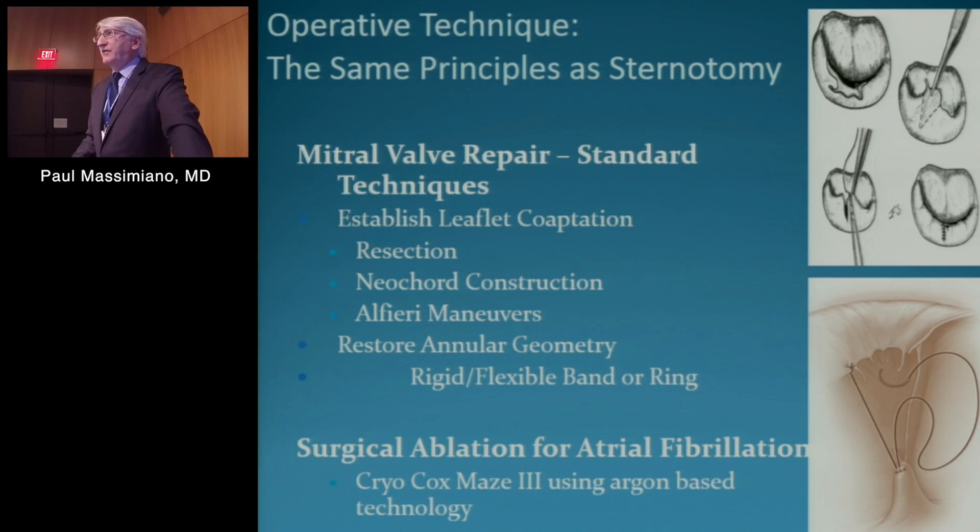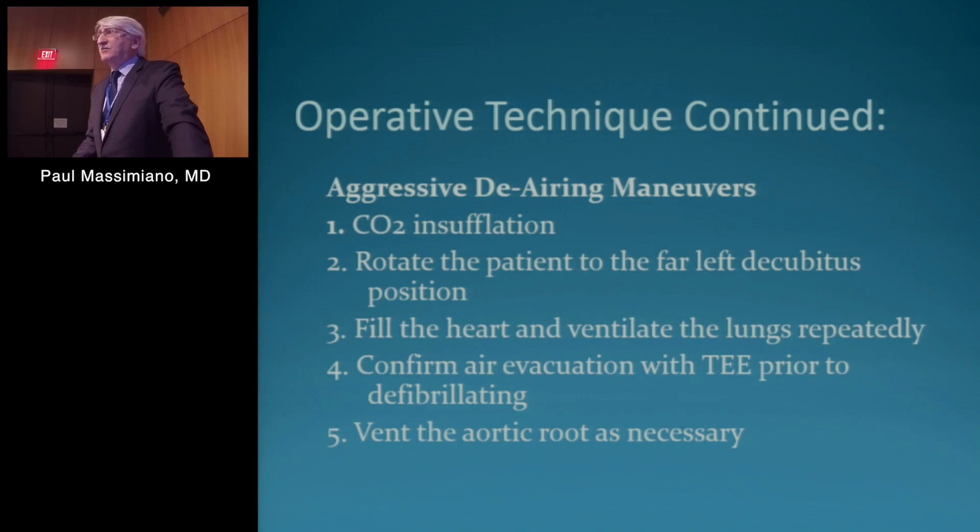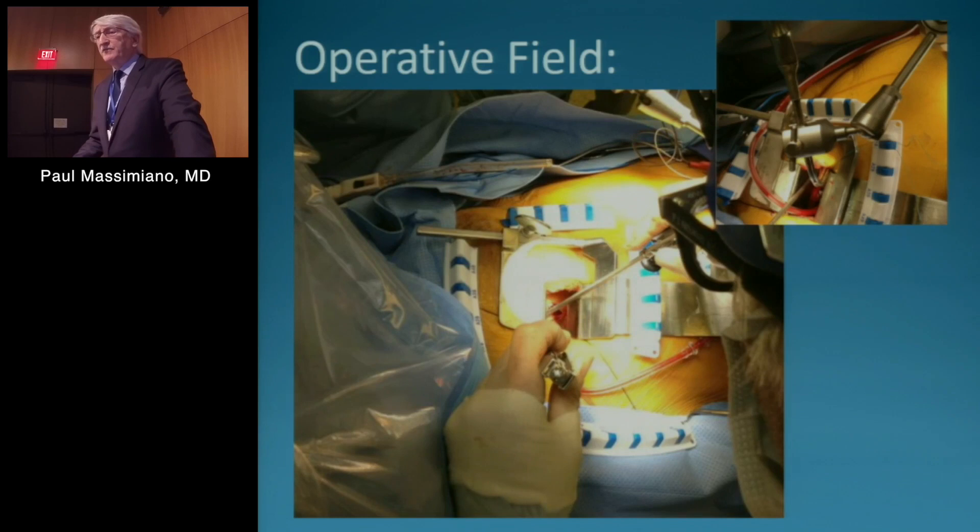The techniques are the same as sternotomy — we don't compromise our mitral valve repair because we're doing it through a smaller incision. Establish leaflet coaptation either by resection or neochord construction, occasional Alfieri maneuvers, and then restore annular geometry with a rigid or flexible band or ring. For cases with atrial fibrillation, we use cryo-technology to do a COX-MAZE 3. For de-airing, we use CO2 insufflation, rotate the patient to the far left, fill the heart and ventilate the lungs repeatedly, and confirm air evacuation with TEE prior to defibrillating.